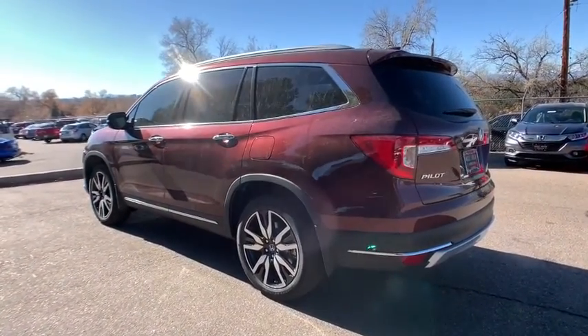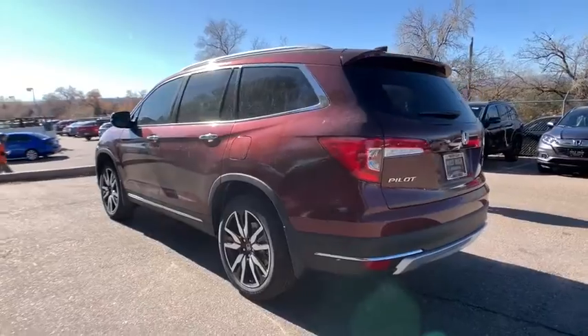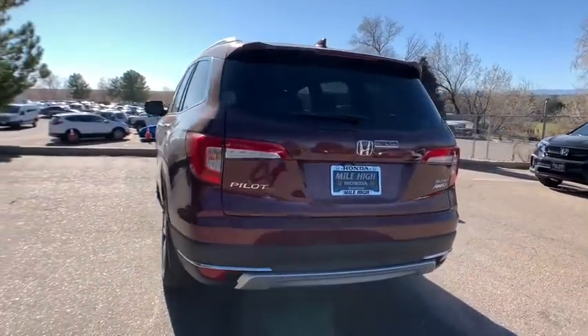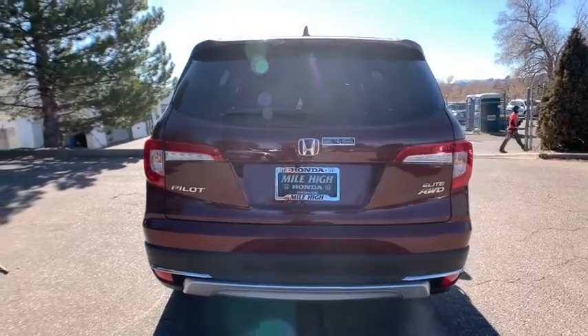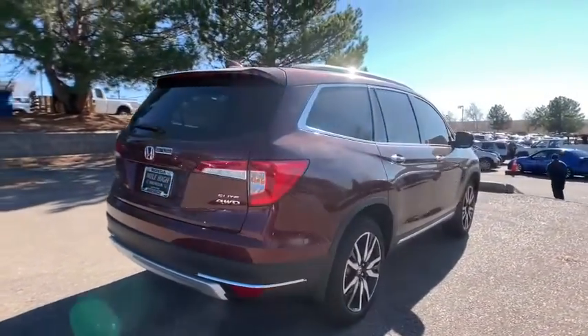Here are some of this vehicle's great options: lane departure warning, all-wheel drive, keyless entry, power liftgate, remote engine start, power passenger seat, steering wheel audio controls, navigation system.